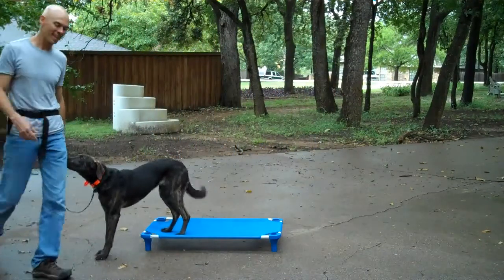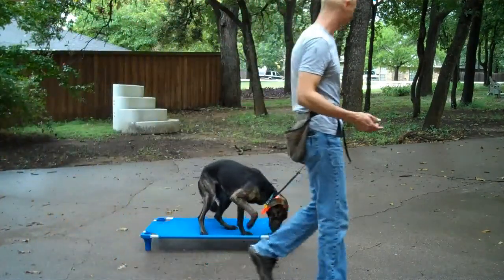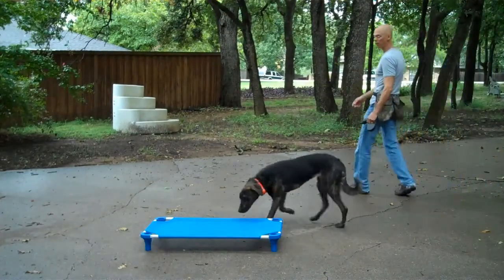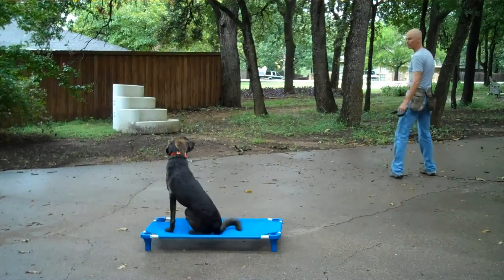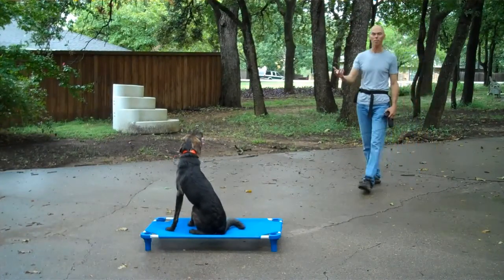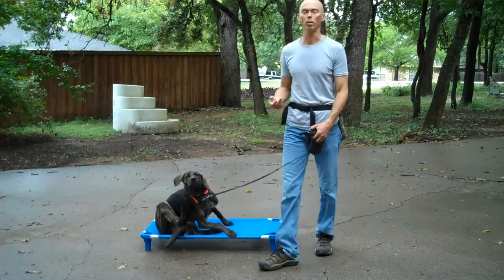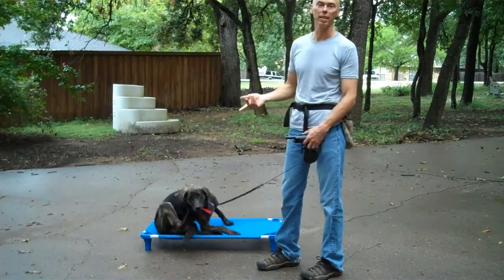He likes to do placing — he'll go back there, and I'm not going to get after him for that right now. That's fine if he wants to go there and then come back to me. What he's doing is he's offering me behaviors. He's saying, when I do this, I know that you pay me with food, so I'm going to offer you this behavior where I come and sit on the place board.